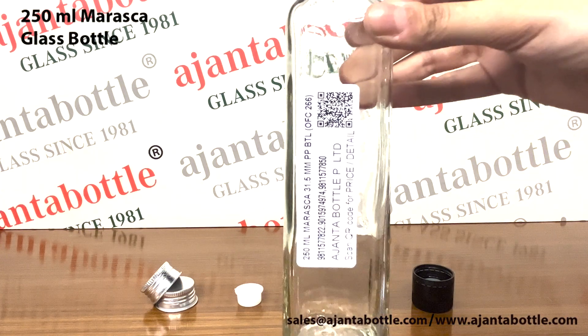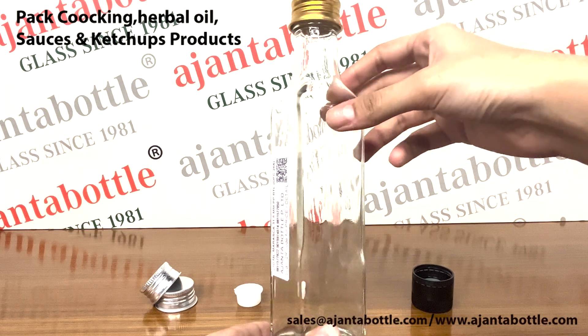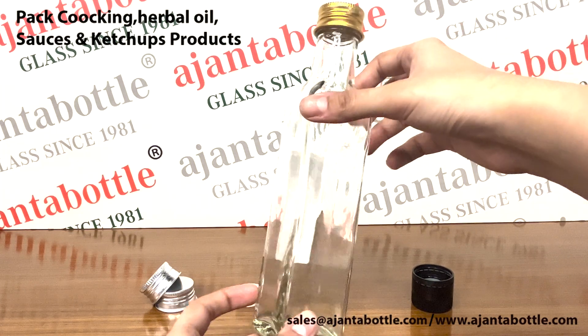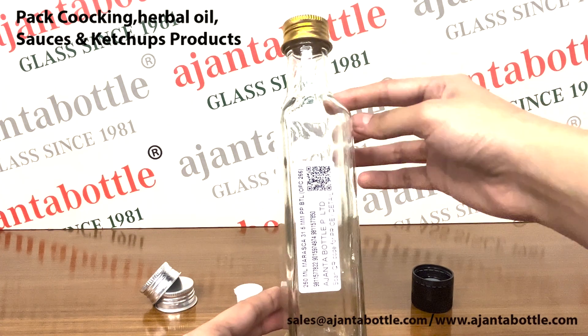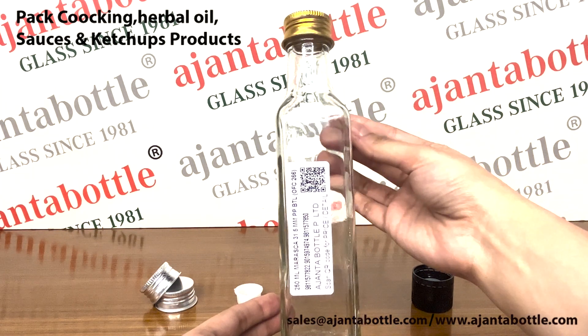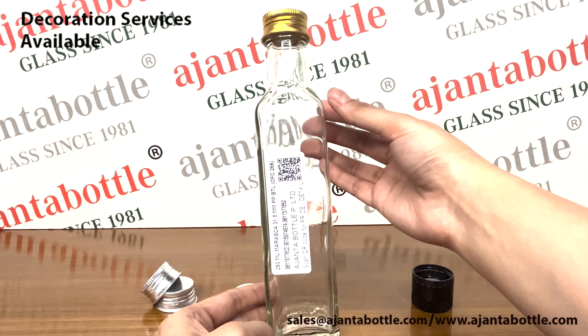This is our 250 ml Maraska glass bottle. It is used for packing various cooking and herbal oils. It is also used for packing many kinds of ketchups and sauces. Ajanta Bottle provides glass decoration services like printing, coating, foiling,